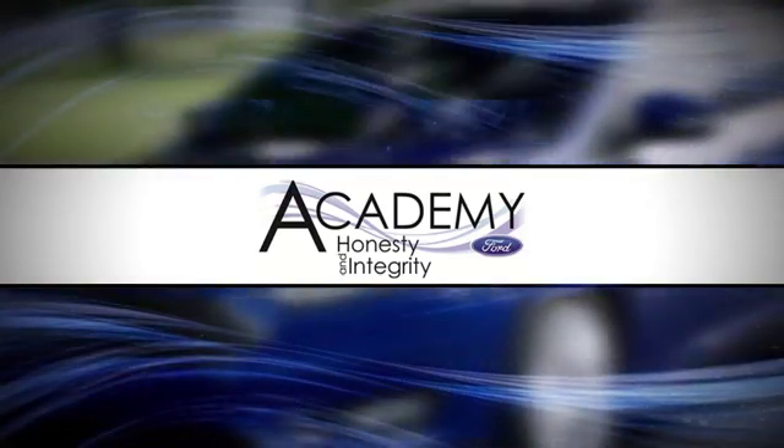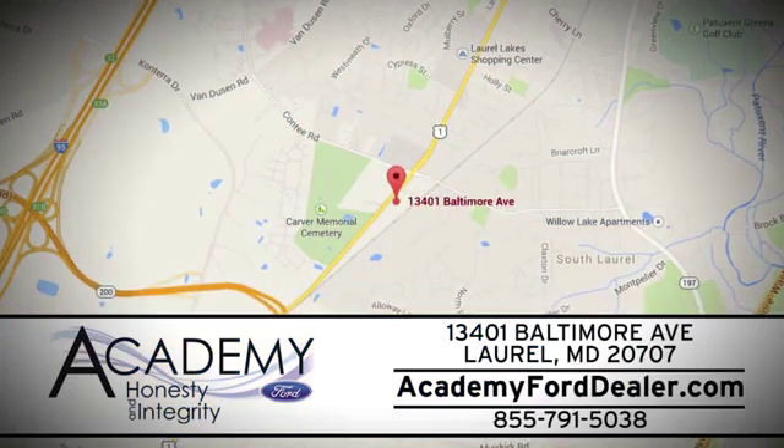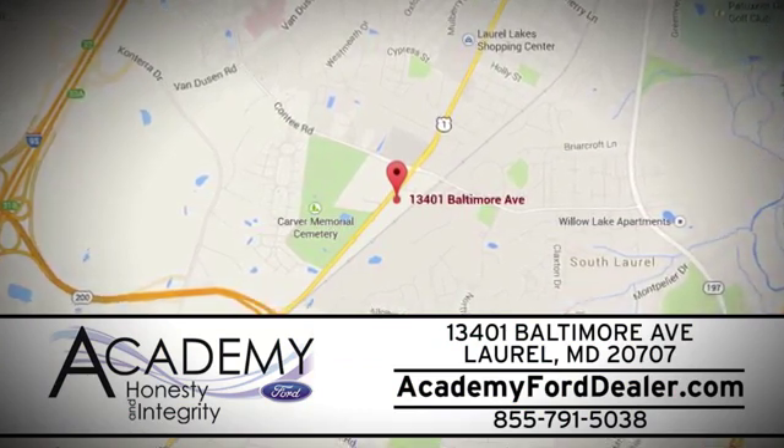At Academy Ford, we work passionately to make you feel at home from the moment you walk into our dealership. We're located at 13401 Baltimore Avenue in Laurel, Maryland.